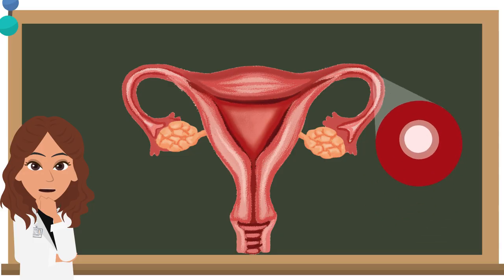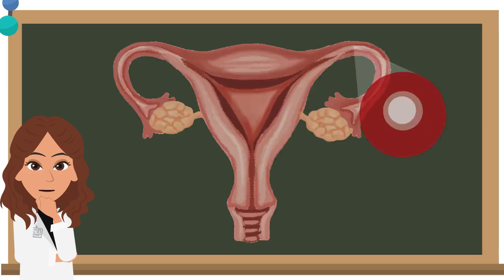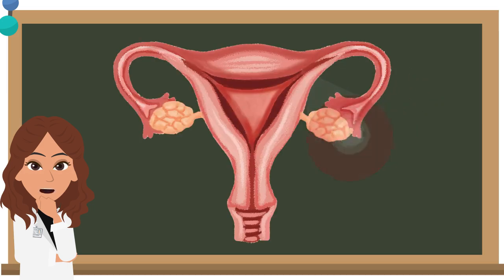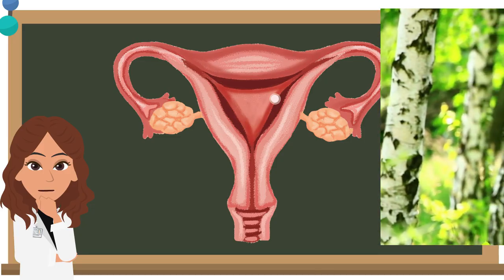The egg then travels through the oviduct. Let's see what happens if the egg meets a sperm here. Fertilization occurs. The fertilized egg will travel to the uterus and become attached to the lining of the uterus, where the female becomes pregnant and the menstrual cycle stops.